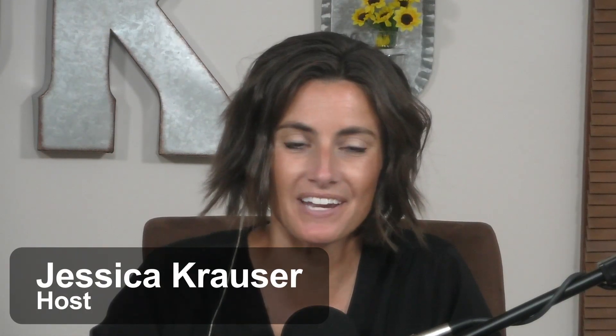Welcome to the Secret Life of Parkinson's. I'm your host Jessica Krauser, and I'm with my co-host Brian Baker. Today we have a very special guest all the way from Australia — Dr. Wayne Markman, who is the CEO of Simbix.